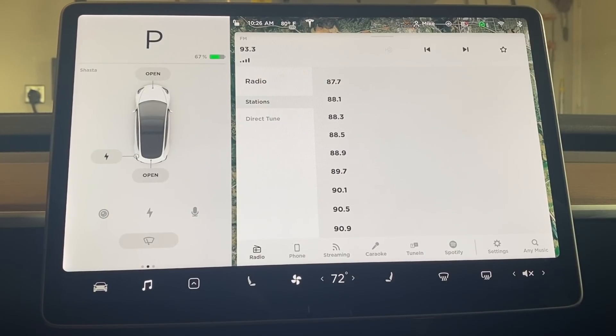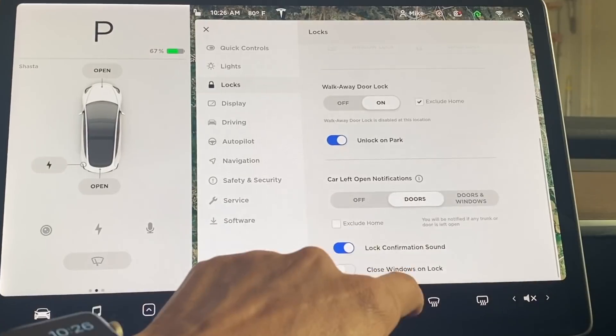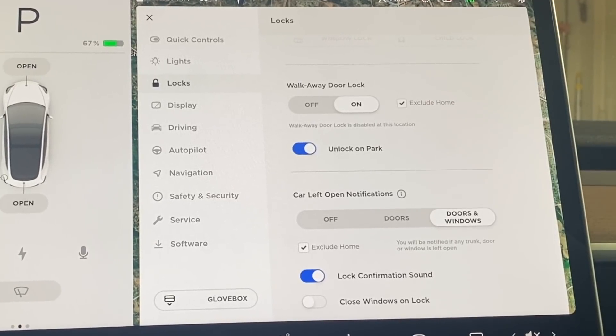To adjust which notifications get sent to your phone, tap the car icon, then Locks, and tap either "Doors Only" or "Doors and Windows." If you have it checked next to "Exclude Home," it will not send you notifications when you're home.